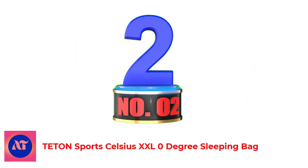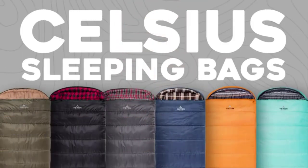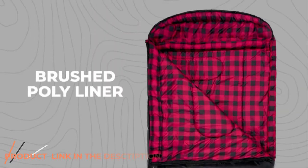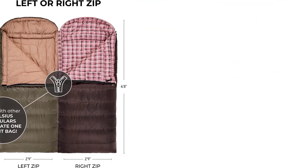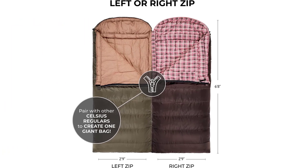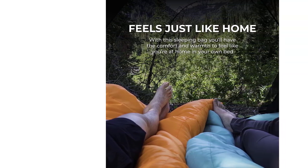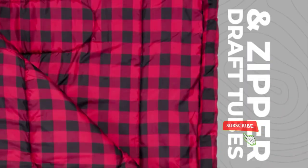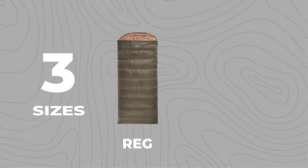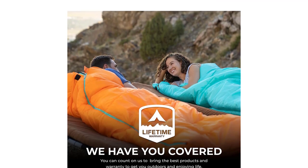Number 2: Teton Sports Celsius XXL Zero Degree Sleeping Bag. Teton Sports is a value-oriented brand, and their camping-ready Celsius offers a lot of bang for your buck. For around $80 on Amazon at the time of publishing, you get a zero-degree temperature rating and a unique construction that attaches a mummy bag's hood to a rectangular bag. While the temperature rating is very generous, depending on how warm or cold you run, it may not even be comfortable around freezing. The Celsius does an admirable job sealing out the cold with insulation around your head and a drawcord at the top. As expected at this price point, the Teton Sports Celsius falls short of more expensive bags in build quality and overall comfort.